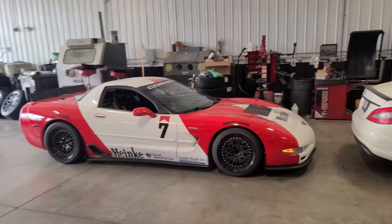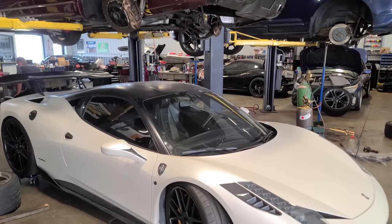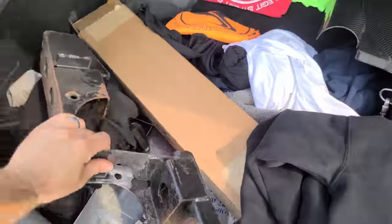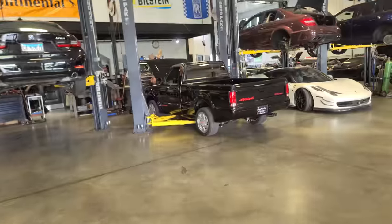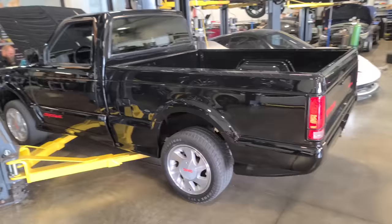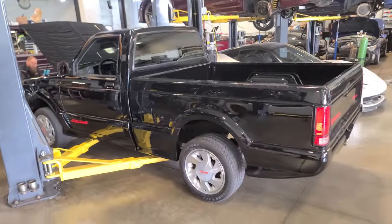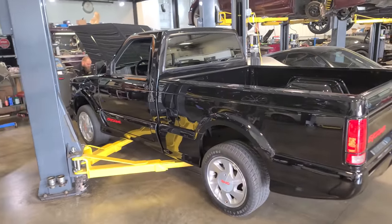A big thanks to Fluid Motor Union in Naperville, Illinois. If you need your car modified or simply repaired the right way, check them out. Back in the Grand National parts hauler she goes. They work on Lambos, but if you're into Buick Grand Nationals, you may like this guy right here. I've never seen a GMC Cyclone in person — this is my first time. This thing's got 40,000 miles, it's mint. That's definitely on the bucket list.